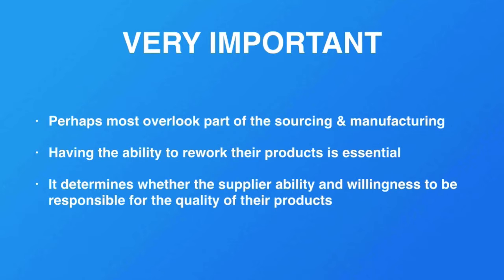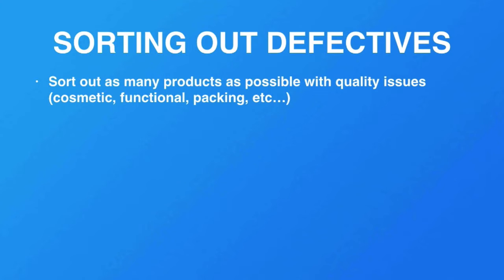It determines whether the supplier has the ability and quality in their products. If it's a good supplier, they are usually capable of doing rework because they stand behind their quality. When you are in the process of inspection, you want to make sure that you sort out as many products as possible with quality issues, whether it's cosmetic, functional, packaging, or anything else.